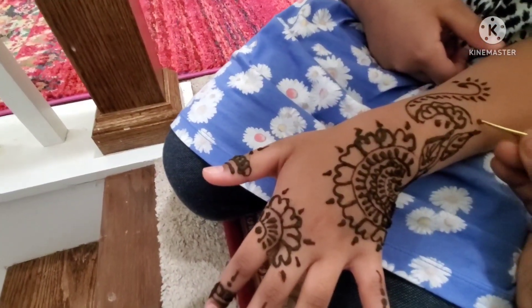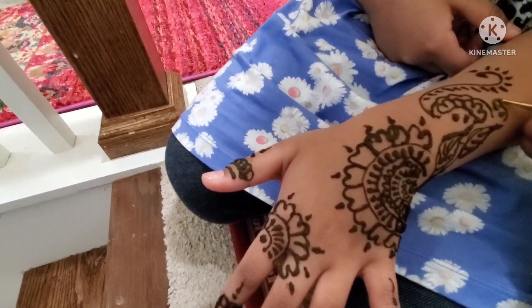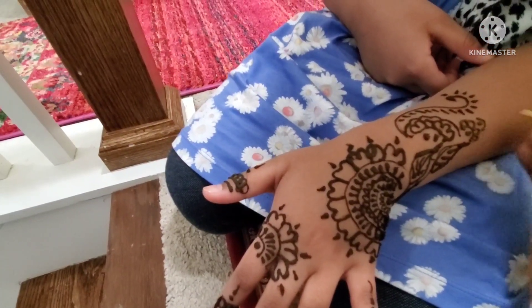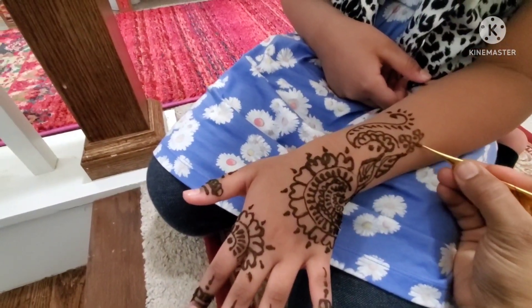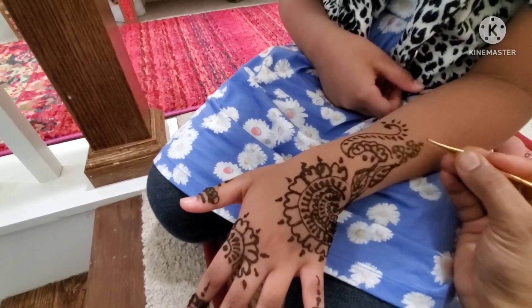My mom is also very quick when it comes to putting on henna. Within 10 minutes, she will be done with both of my hands. My little sister was very excited to put on henna, but we didn't give her henna until she fell asleep because last time she messed up her henna.